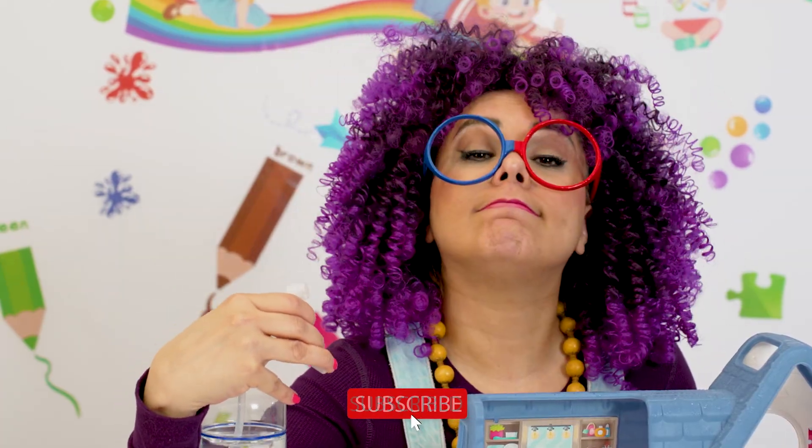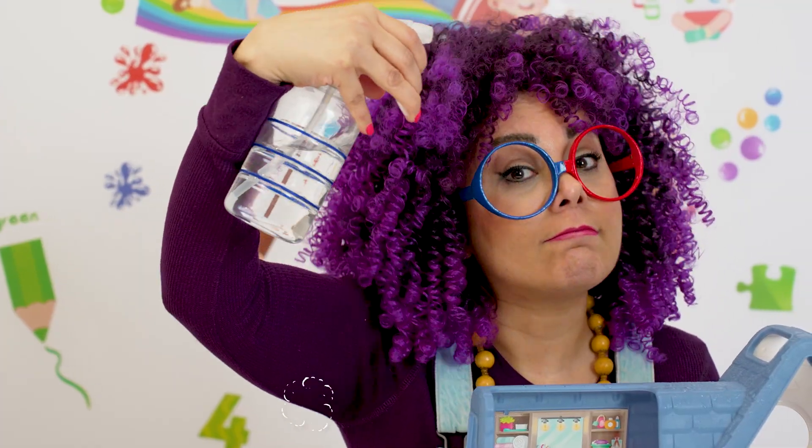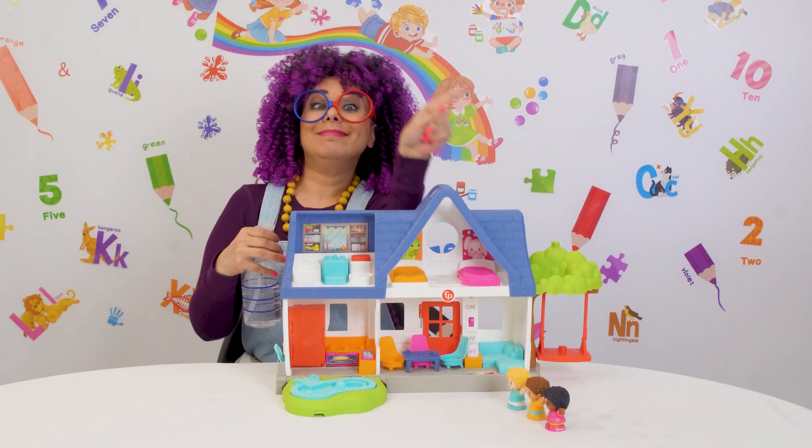Yeah, Sophia, Kayla, and Will would love to see a rainbow. But rainbows don't just appear out of nowhere. Yeah, I get it. Rainbows follow rain. But it's not that simple.